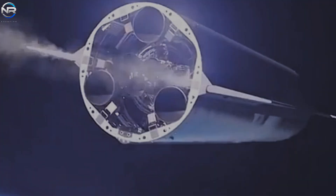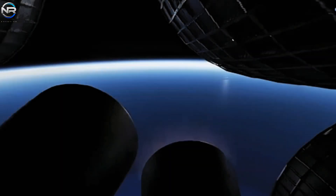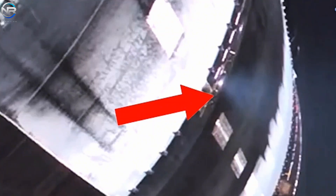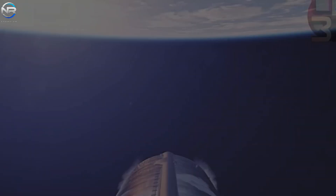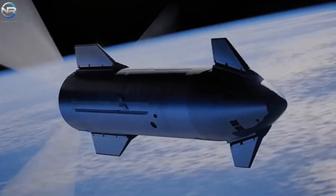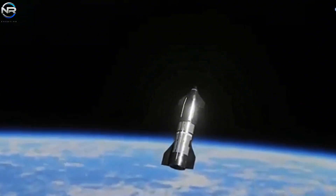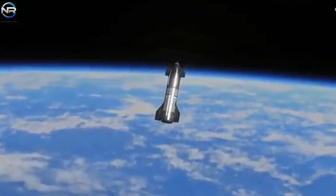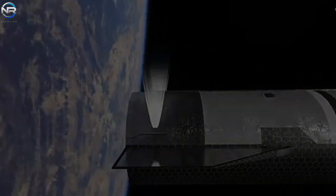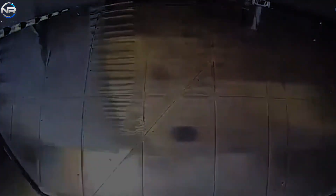Instead, SpaceX used a method of controlling the vehicle through the pressure generated by exhaust gases. This technique relies on the natural pressure generated by heated fuel turning into gas inside the tank, where the expansion of gas helps channel liquid fuel to the engine while facilitating steering. However, the success of this method depends on maintaining stable internal pressure, which was threatened by the leak. With reduced pressure, the use of exhaust gas for control became impractical, ultimately rendering recovery strategies ineffective and leading to mission failure.